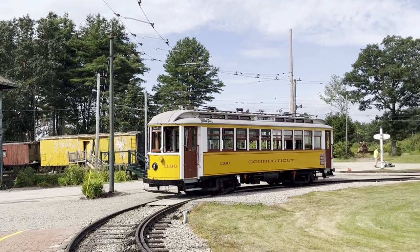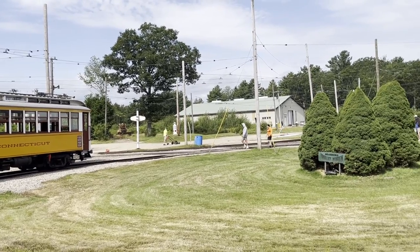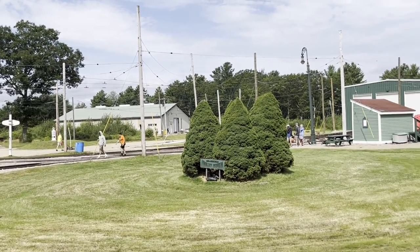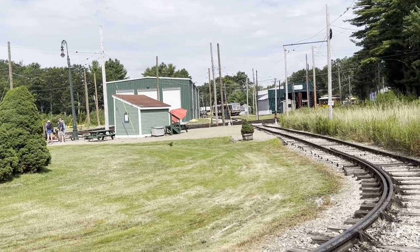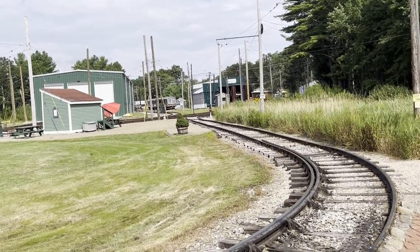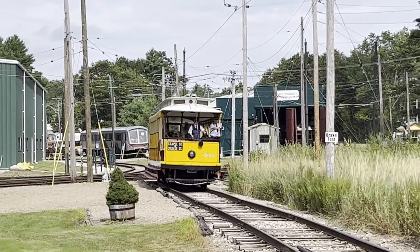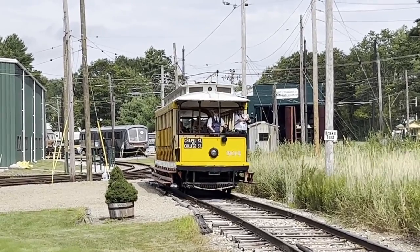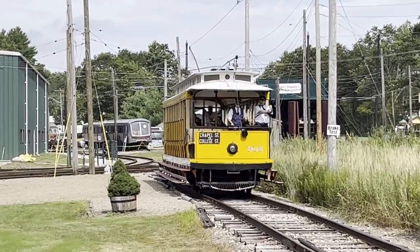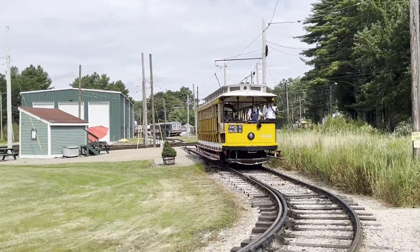There's a short area of track around the museum, but that leads out onto a demonstration line that runs for a small number of kilometres to a loop, and we'll see that shortly. We wanted to have a look at the full line, and we watched the tram arriving, having already done a trip out that morning.